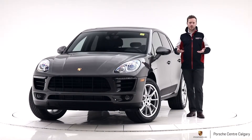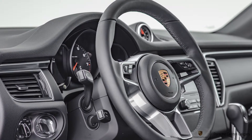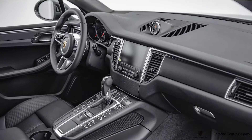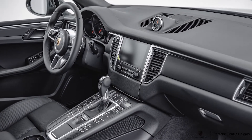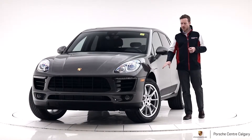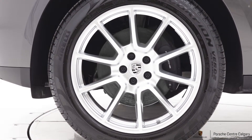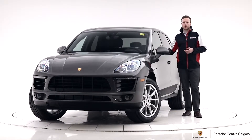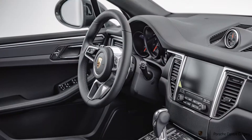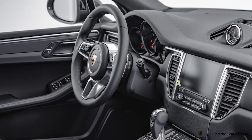We have also included in this car a heated steering wheel, parking sensors front and rear, and a backup camera. We've added the 20-inch Macan Sport Design wheels with all season tires. We have lane change assist — this is the blind spot warning system, so the light will illuminate if somebody's sitting in your blind spot and will flash if you put your turn indicator on.